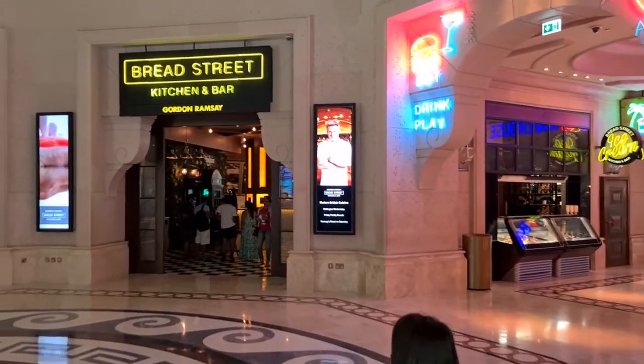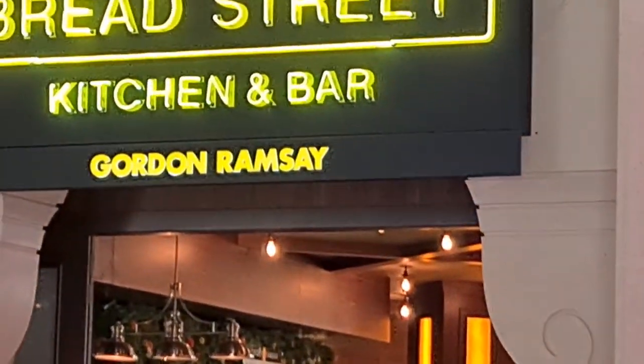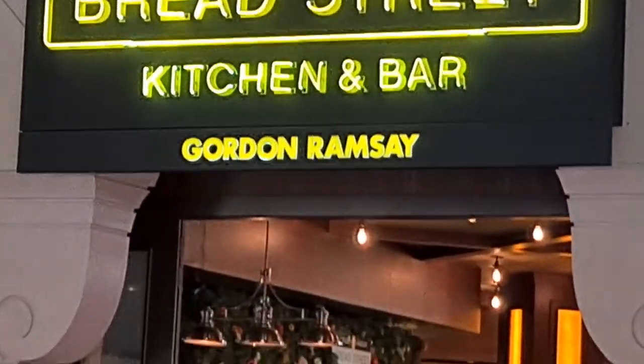And here is Gordon Ramsay's restaurant. That's the man himself at Atlantis Kitchen and Bar, Bread Street by Gordon Ramsay.